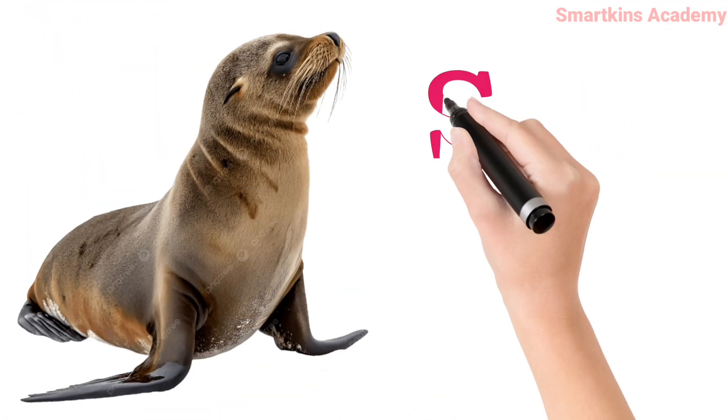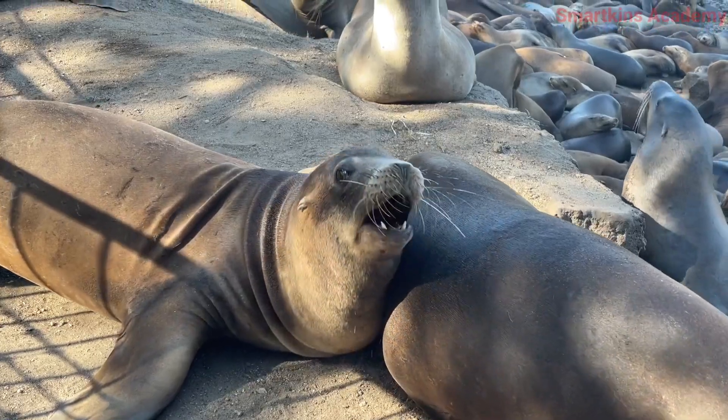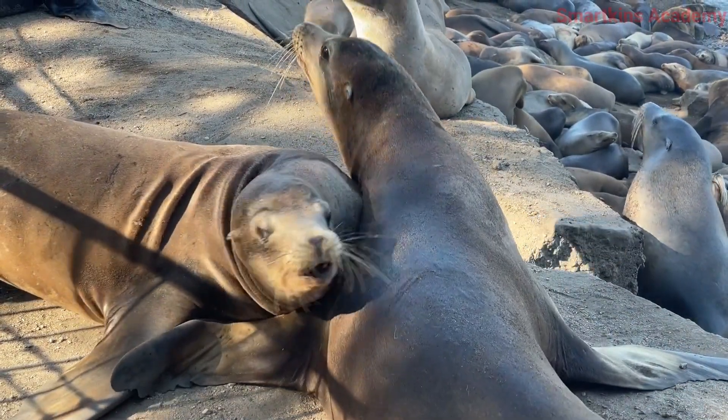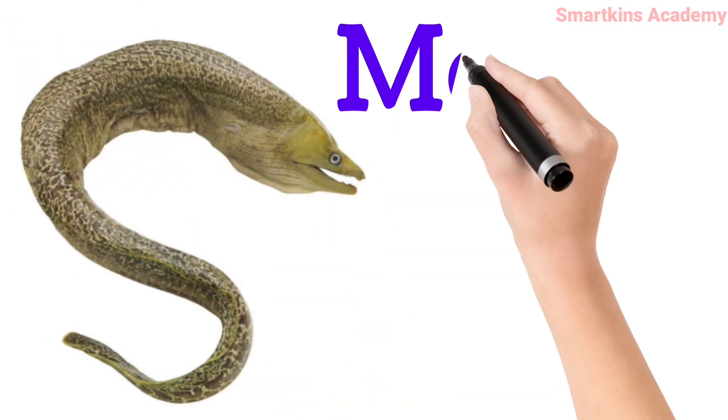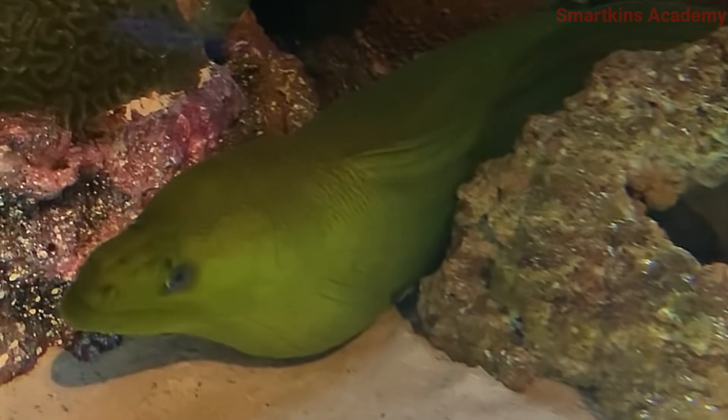This is Sea Lion, quick in water and rests on the shore. This is Moray Eel, long and thin, hides between sea rocks.